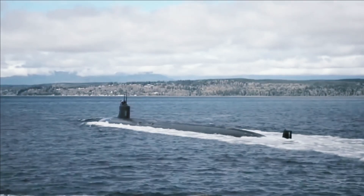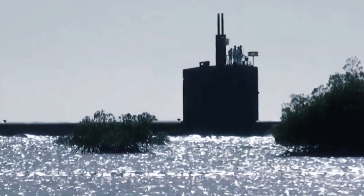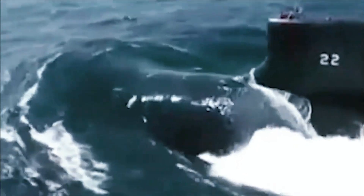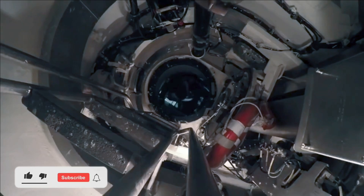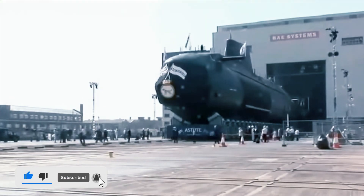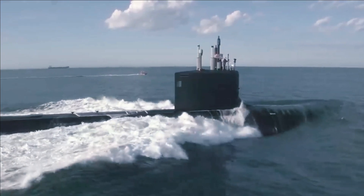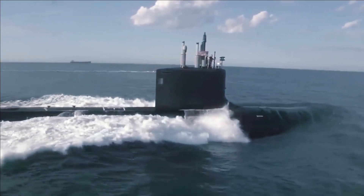Seawolf-class submarines are larger, faster, and significantly quieter than previous Los Angeles-class submarines. They also carry more weapons and have twice as many torpedo tubes. The ship is capable of carrying up to 50 Tomahawk UGM-109 cruise missiles to attack land and sea surface targets. The boat also has extensive equipment to enable shallow water operations. This class uses the more advanced BSY-2 combat system, which includes a larger spherical sonar array, wide aperture array (WAA), and a new towed array sonar. Each ship is powered by an S6W nuclear reactor, generating 45,000 horsepower to low-noise pump jets.